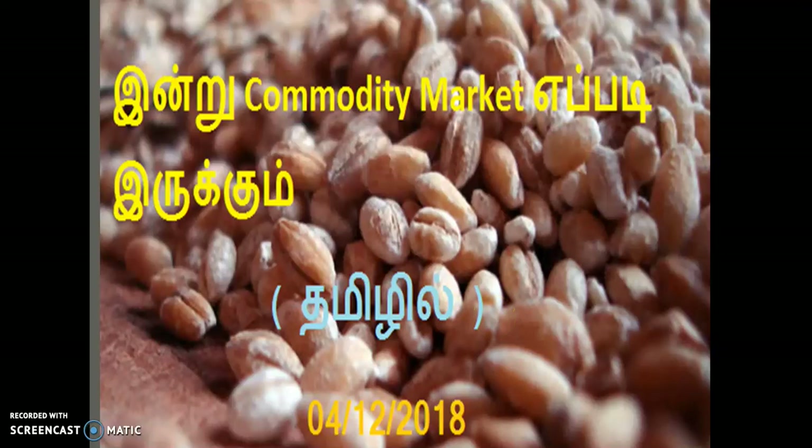Hello, good morning. I am from AFC Company, Jashmi Investments. Now, we are going to talk about the commodity market.